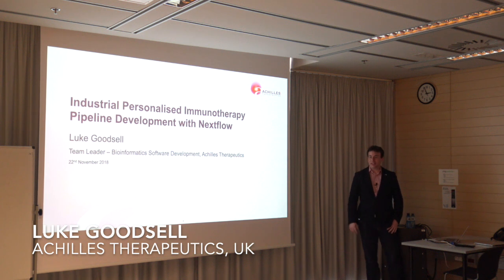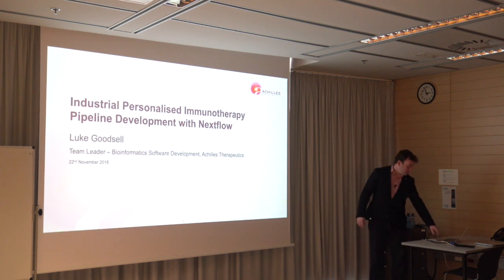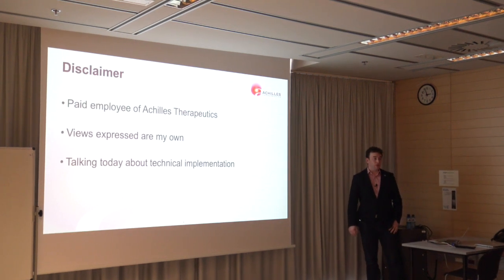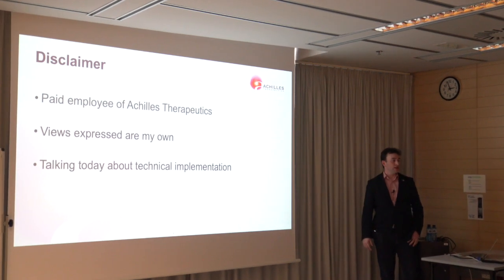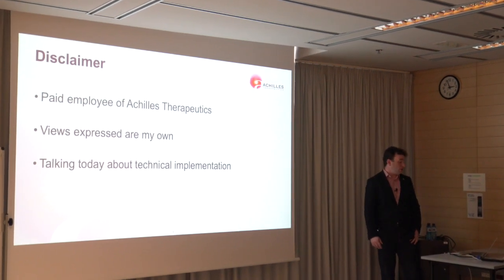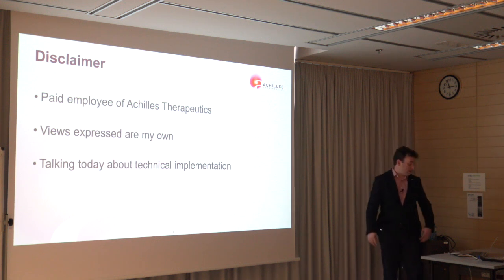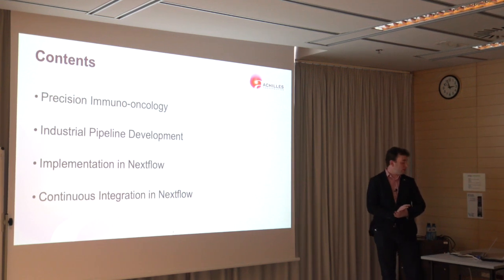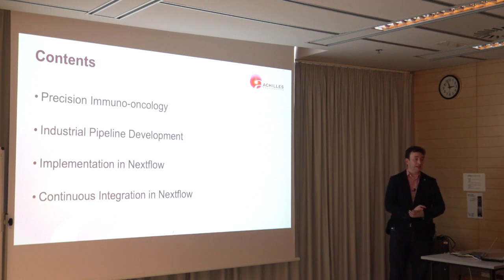Thank you to the organisers for the opportunity to speak today. My name is Luke Witzel and I am the team leader of the Bioinformatics Software Development team at Achilles Therapeutics. I am a paid employee of Achilles Therapeutics, please bear that in mind, but the views I express are my own. Today I'm going to be talking about the technical implementation details of our pipeline, starting with a brief introduction to precision immuno-oncology, then our industrial pipeline development, how we're implementing that with Nextflow and our continuous integration strategy.